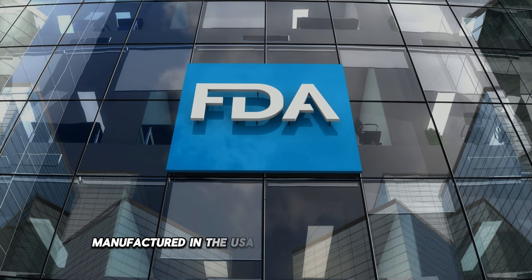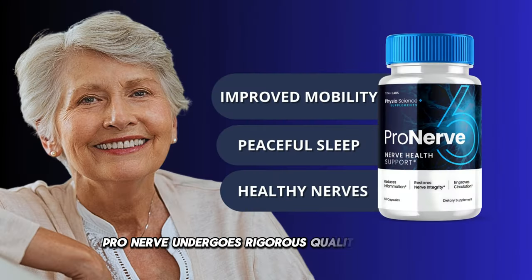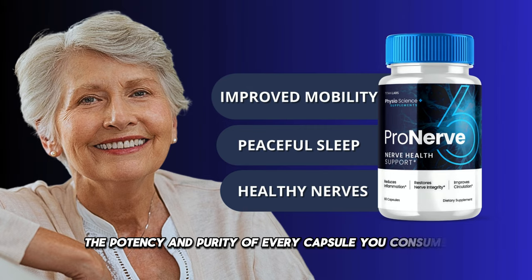Manufactured in the USA in an FDA-approved facility, ProNerve undergoes rigorous quality controls to ensure that each bottle meets the highest standards. You can trust the potency and purity of every capsule you consume.